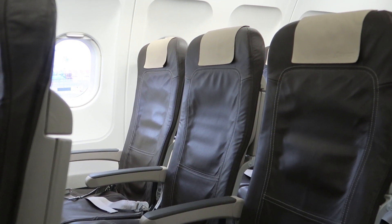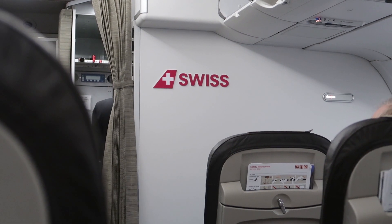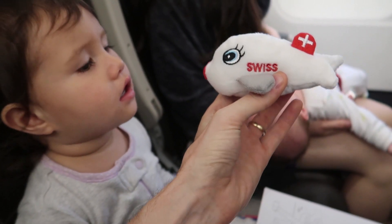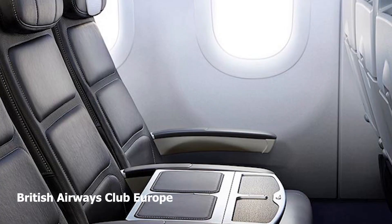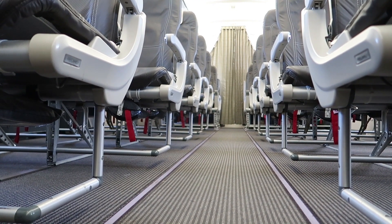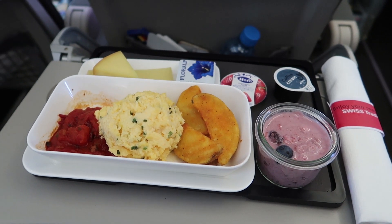That's right — they're using economy seating, and this is common throughout basically all European legacy carriers. The onboard experience is slightly enhanced though. They leave the middle seat unoccupied, so you get more room and less awkwardness. Some airlines even block the middle seat with a small table. You're separated from the economy cabin by a divider, and you get a fully cooked breakfast, which is actually quite nice.